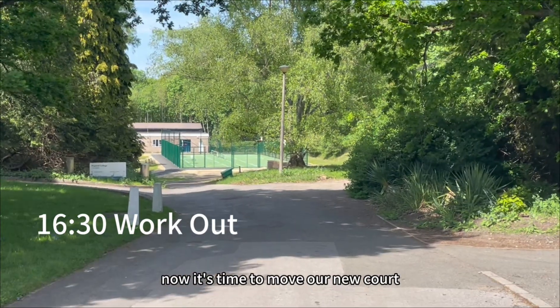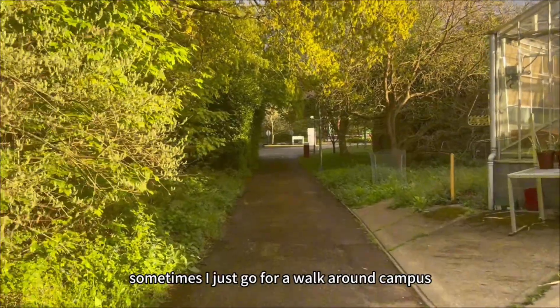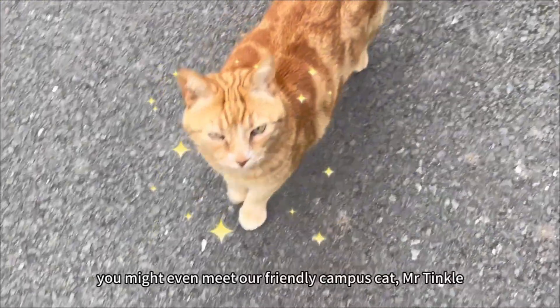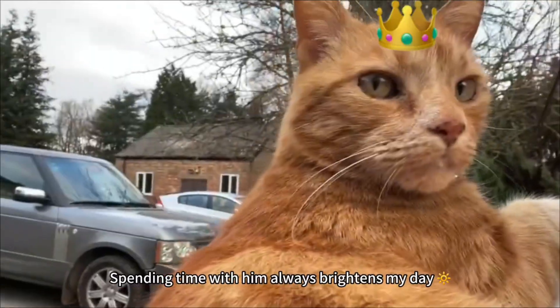Now it's time to move. Our new court lets us play pickleball, badminton, or basketball. Sometimes I just go for a walk around campus to enjoy the sunshine. You might even meet our friendly campus cat, Mr. Tinkle. Spending time with him always brightens my day.